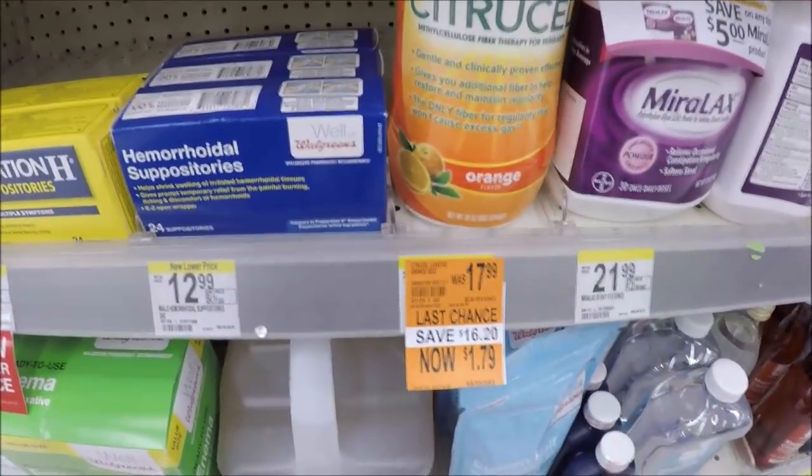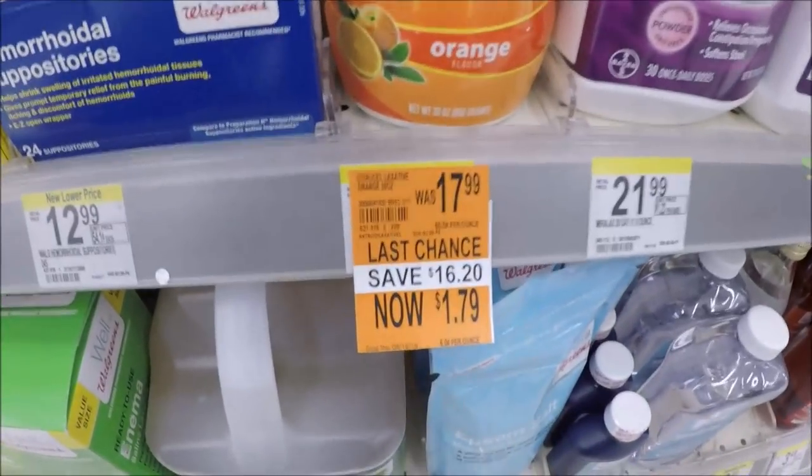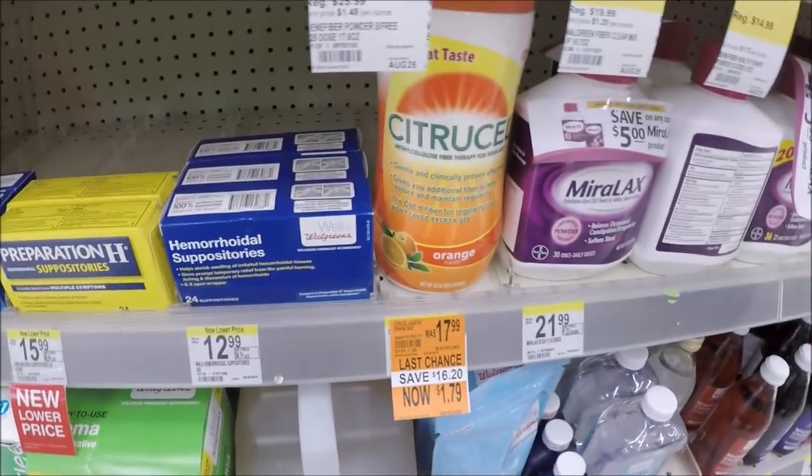Shut up Walgreens — Citrus Cell 30-ounce, $17.99 clearance to $1.79. What?!